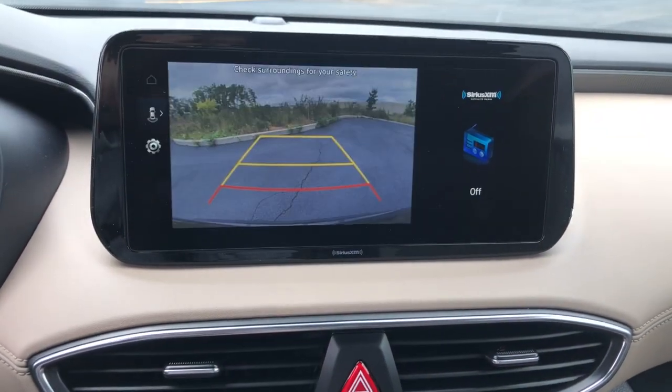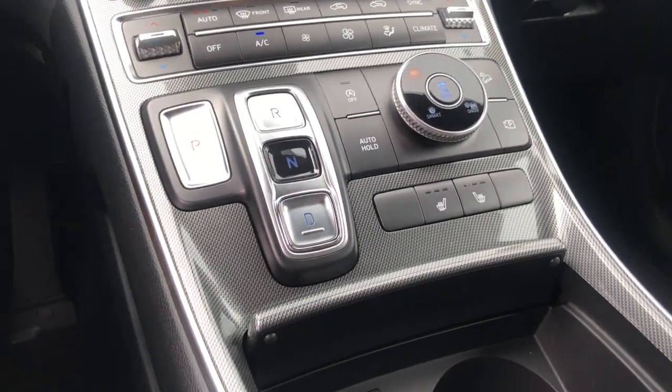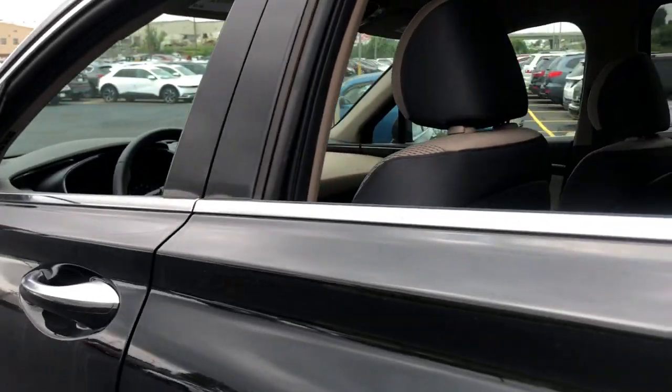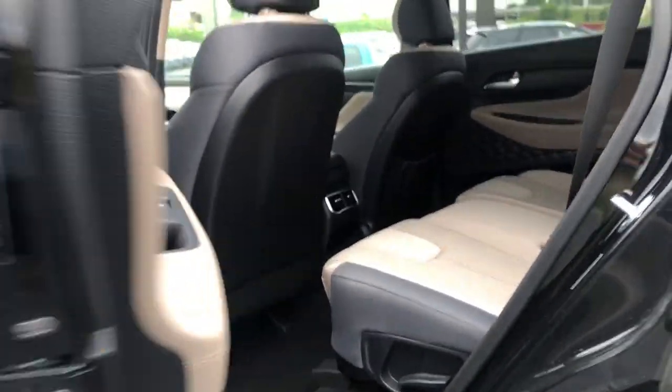The following are some of this vehicle's highlighted options: pre-collision system, lane departure warning, hands-free liftgate, all-wheel drive, keyless entry, navigation system, backup camera, remote engine start, premium sound system, keyless start.